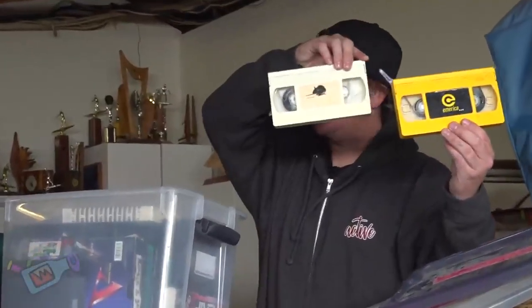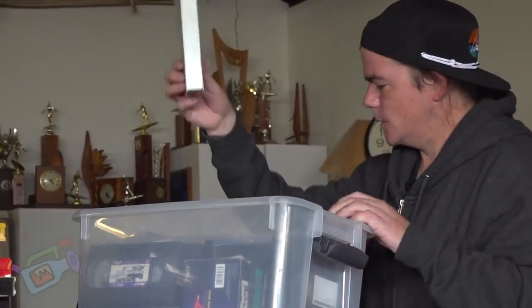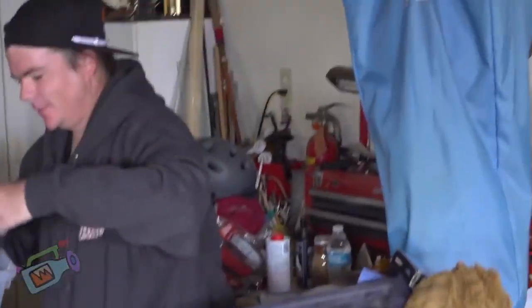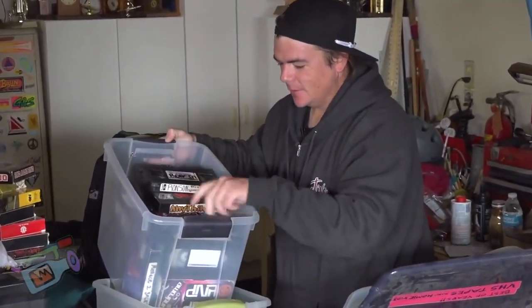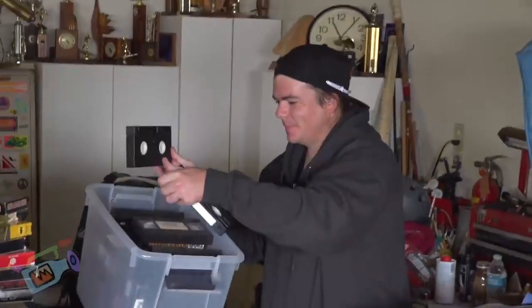Already falling apart. As you get more into it, got all the homie videos — dozens and dozens. Sponsor me tapes — oh, that shit's a trip. Tell them what a sponsor me tape is. You said you just send these out now — yeah, Instagram's like the sponsor me tape for a lot of kids coming up who want to pursue skateboarding.